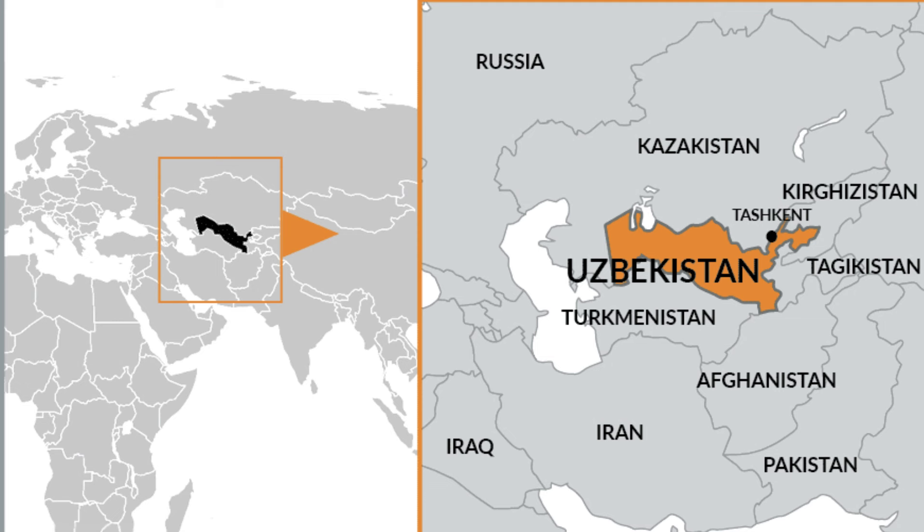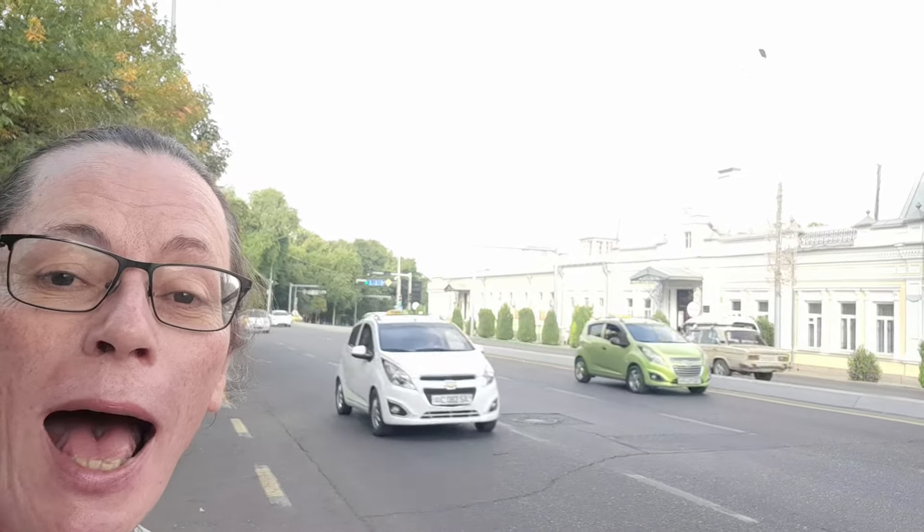Hello and welcome to Uzbekistan, which means we are below Russia, slightly south of Kazakhstan and north of Turkmenistan — the hub of the Silk Road. In amongst this sea of white Chevrolets, I have found a few classic cars lurking in the backstreets, so I thought I'd like to show you what I found.